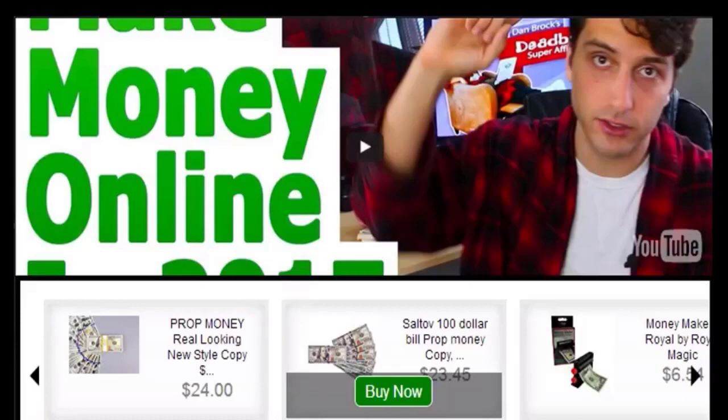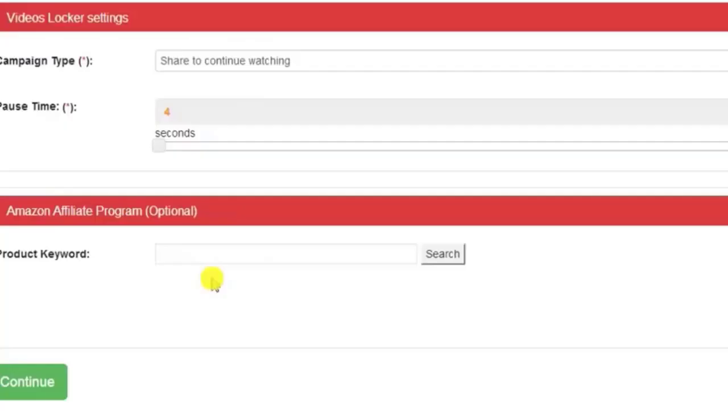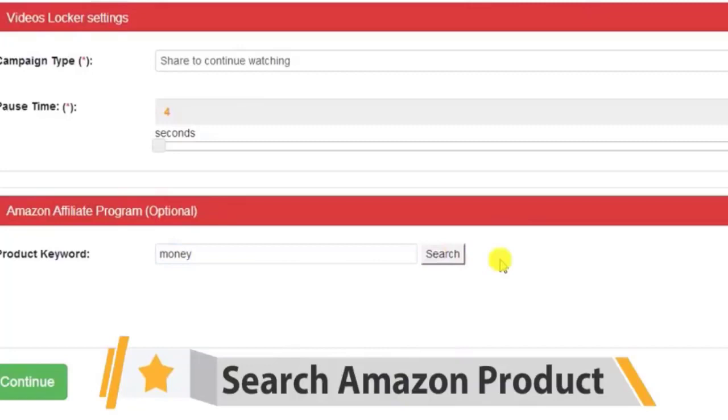This gets you viral traffic and it builds your list fast. You can even add Amazon affiliate products automatically below the videos — they all have your affiliate ID built in, so you're making commissions literally on autopilot.